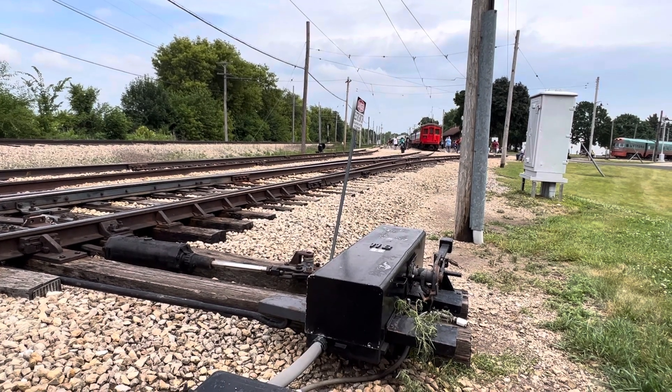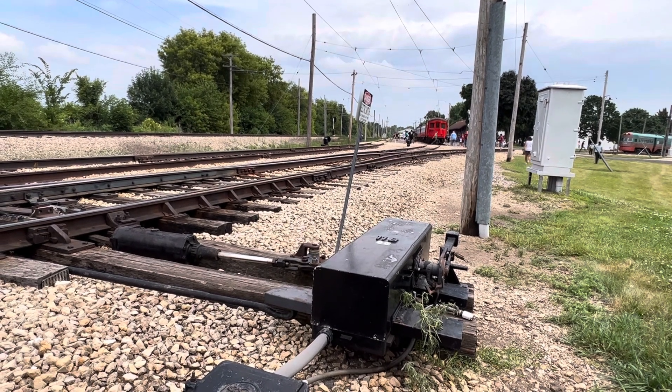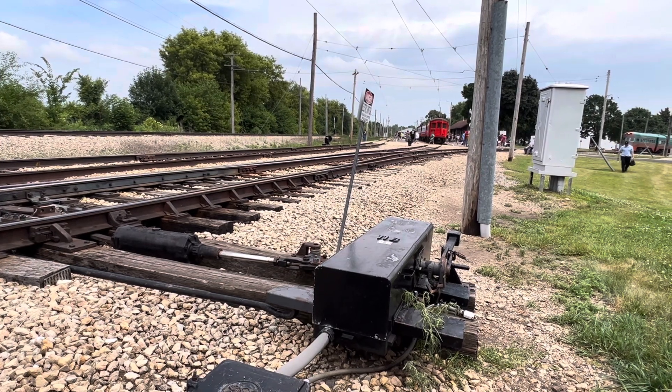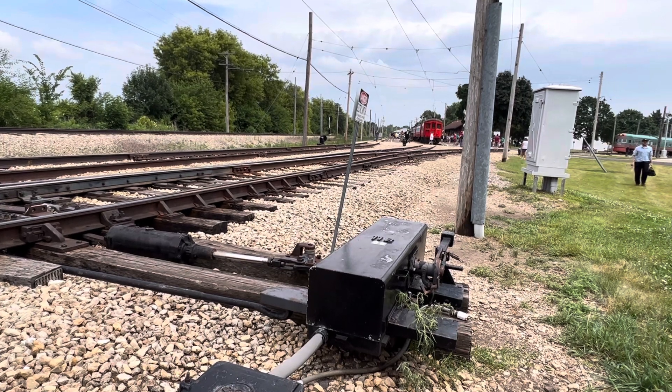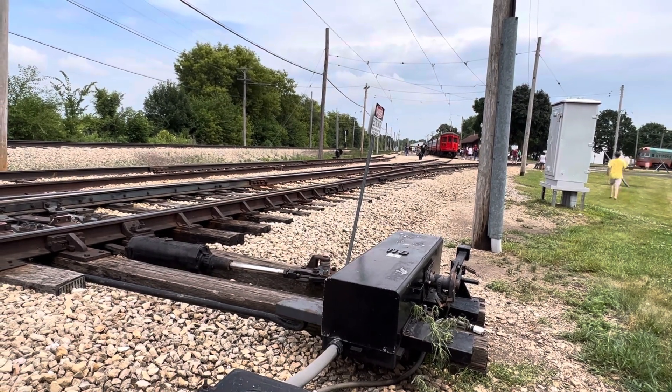Illinois Railway Museum, Union, Illinois — Electric Parade celebrating the Illinois Railway Museum's 70th anniversary: 72 pieces of electric equipment, 30 movements total. Over and out. Thank you.